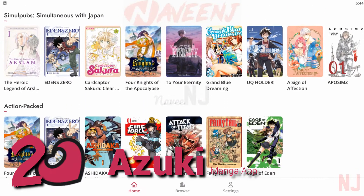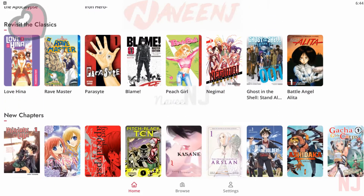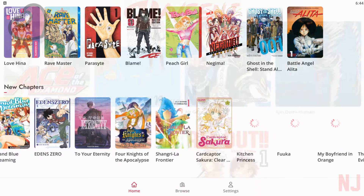Number 2: Izuki. Izuki is a brand new manga app on the Play Store, but unlike most manga apps, all of the content contained within is fully licensed.